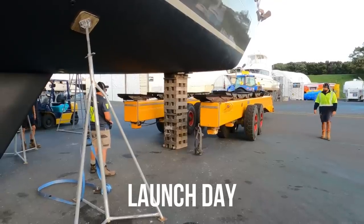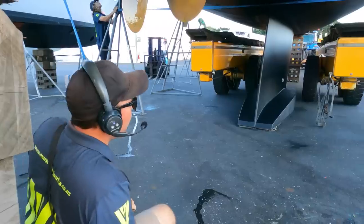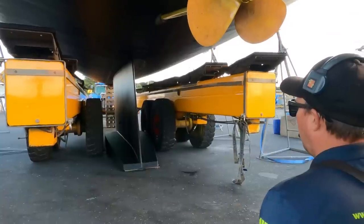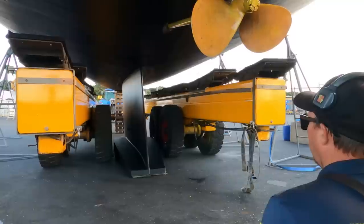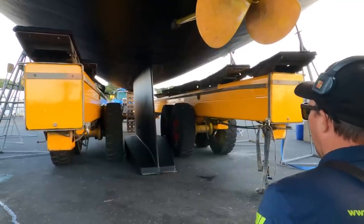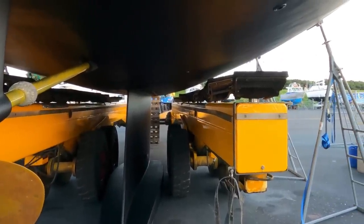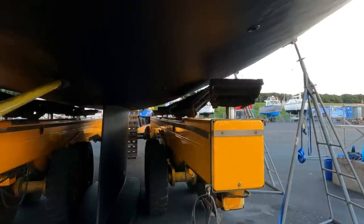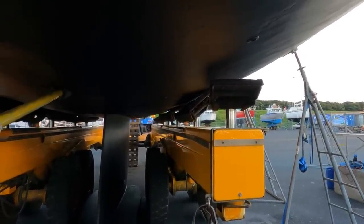By Sunday afternoon she looked pretty sweet and sparkly again, ready to go back in the water. Launch day arrived and back came the trailer and slipway team. As you can see it's a tight fit around our keel so there was a fair bit of concentration going on. Then up came the hydraulic chocks again to lift the boat, which also meant we could paint under the keel and under the other props before it was time for the trip back across to the slipway.